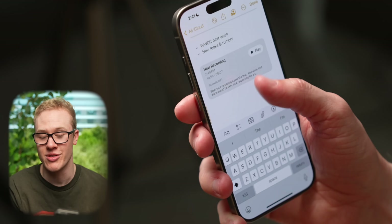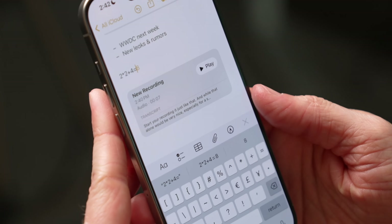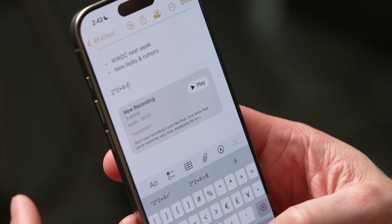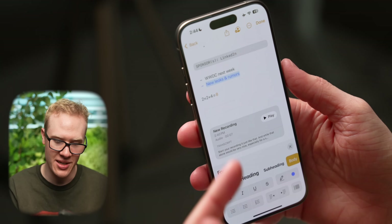Notes can also do math for the first time, even if it's a little complex. As soon as you input the equals sign, it gives you the correct answer following the standard order of operations. And Notes can finally highlight text in a color of your choosing to make things stand out a bit more on your page.